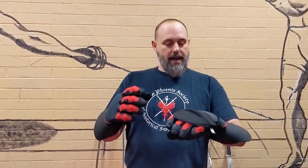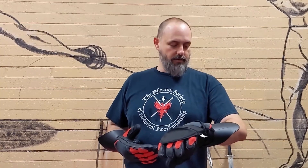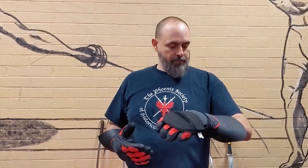Hi, this is John from the Phoenix Society of Historical Swordsmanship. Just got some of the thock gloves. Did a little bit of longsword, a little bit of sidesword, a little bit of — a lot of rapier. So far, I really like them.